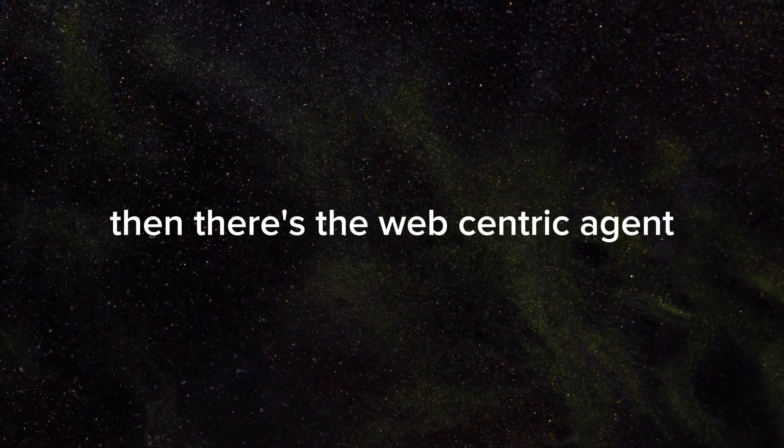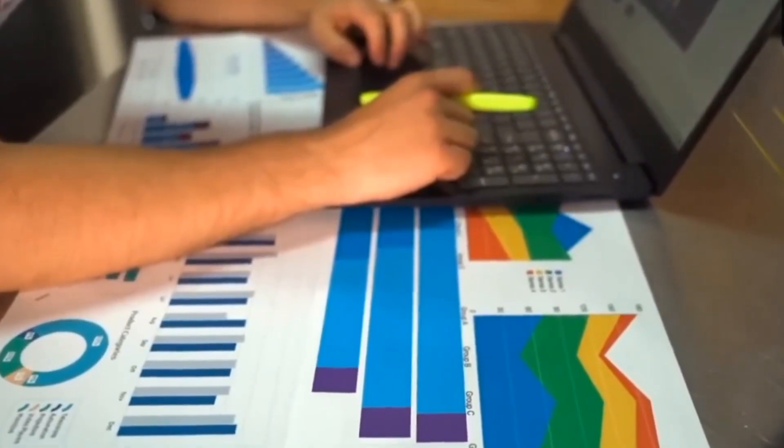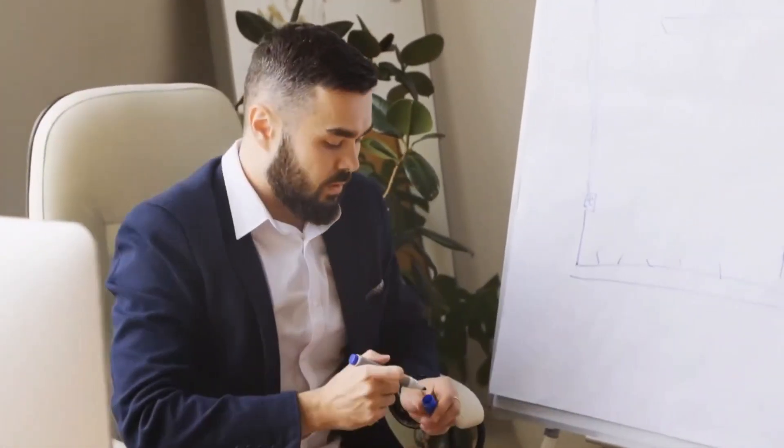Then there's the web-centric agent. This one's all about navigating the online world. Need some public data collected? Done. Planning a trip and need an itinerary? Very easy. Want to book a flight? Consider it sorted. It's like having a travel-savvy friend who's always online and ready to help you out.